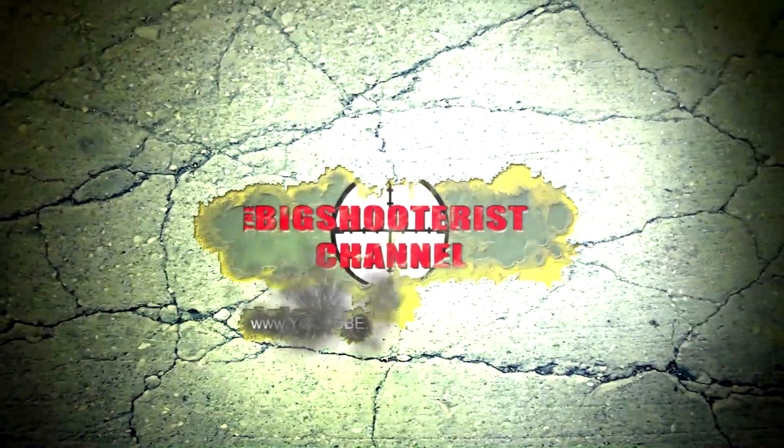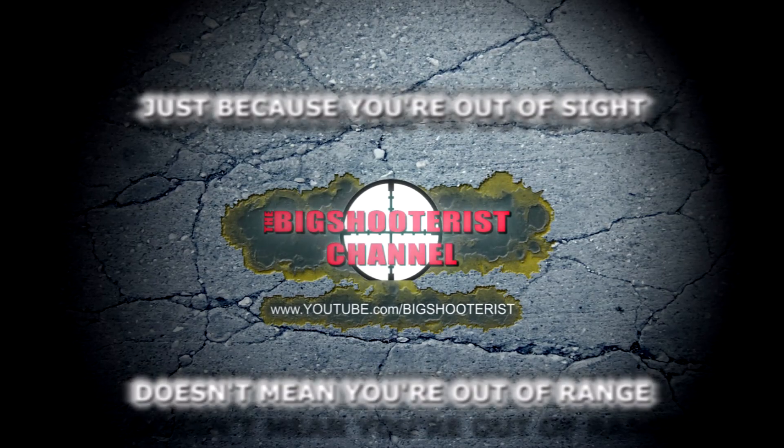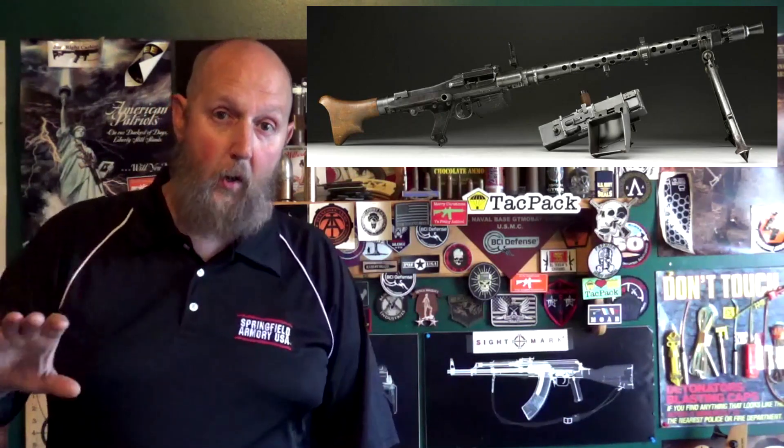The MG 34 was designed by Mauser per order of the Waffen-SS, back at the time where German over-engineering was very typical and quality definitely had priority over quantity. It could definitely be placed in the category of functional artwork — this thing is absolutely beautiful.